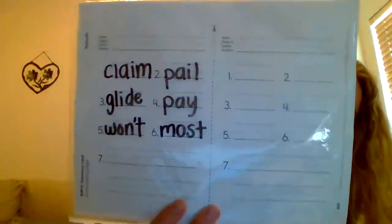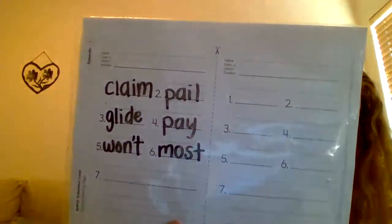And your next word is most. I have gotten to FaceTime with most of you that are in my class. Most. Most is M-O-S-T. Most.